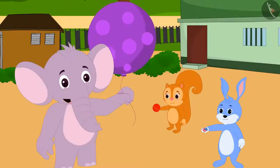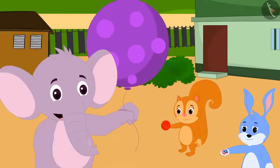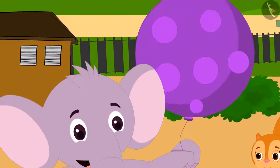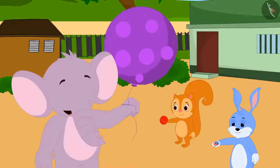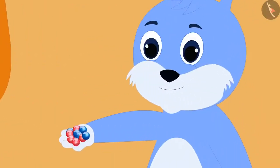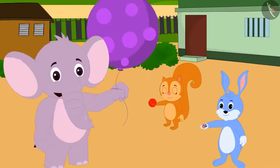Appu immediately said, "Look how big my balloon is compared with your toys. It means the weight of my balloon is more than your marbles and cricket ball. Let's play with my balloon."